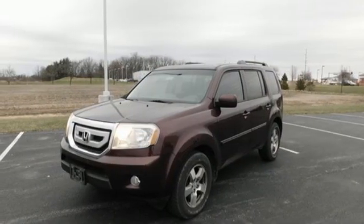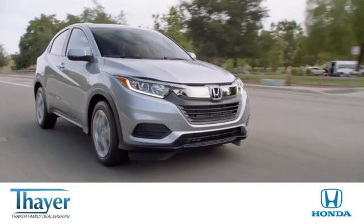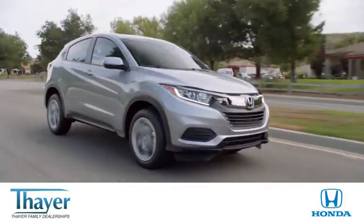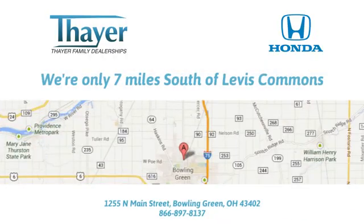There's even more to see in person. Take it for a test drive today. One stop. Family shop. Think there. Come on, let's get rolling.